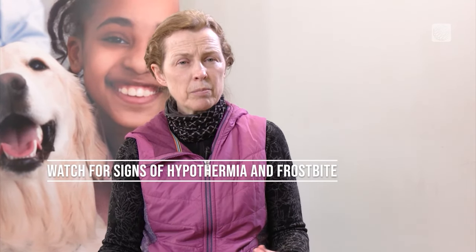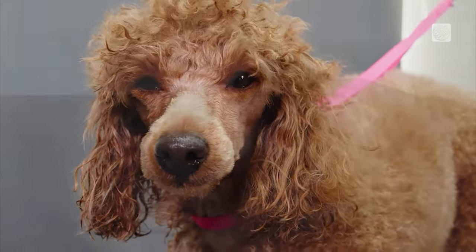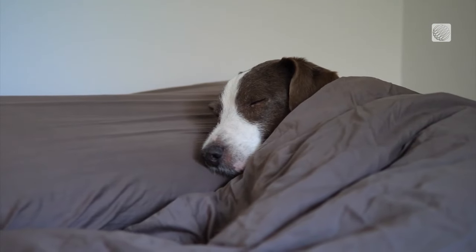Just like humans, pets are susceptible to hypothermia and frostbite. Frostbite typically affects the extremities — ear tips, tail tips, and sometimes the paws. Signs of hypothermia include shivering and becoming lethargic, which means it's time to bring them inside right away.